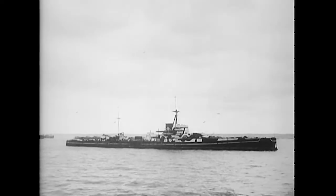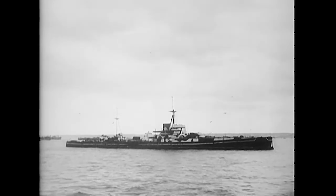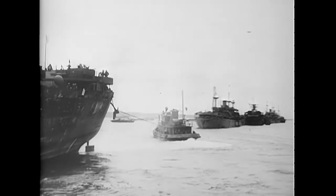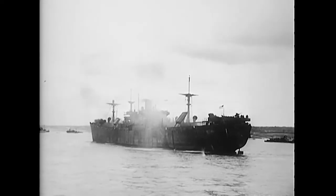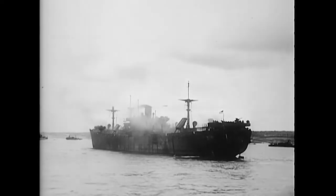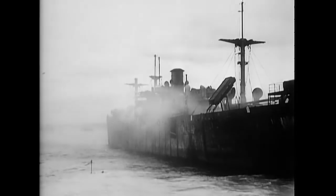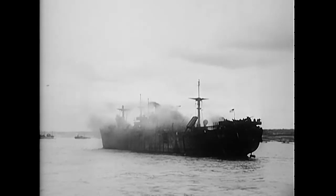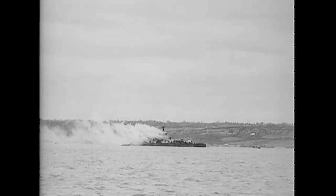The old British battleship Centurion was one of the ships sunk — she fought at Jutland. Most of the sunken ships, however, were Liberties. They were brought into line, then their bottoms were blasted. The British crew stood at attention while the old Centurion went down.